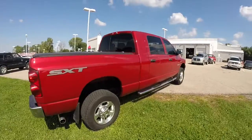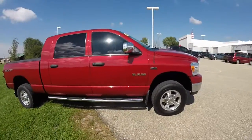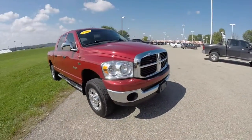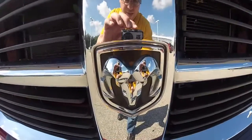Alright, this does conclude our quick walk around look at this 2008 Dodge Ram 1500 SLT Mega Cab. If you have any questions or would like to see this vehicle, please contact our showroom. One of our friendly sales staff will be more than happy to answer any questions you may have. And as always, thanks for watching.